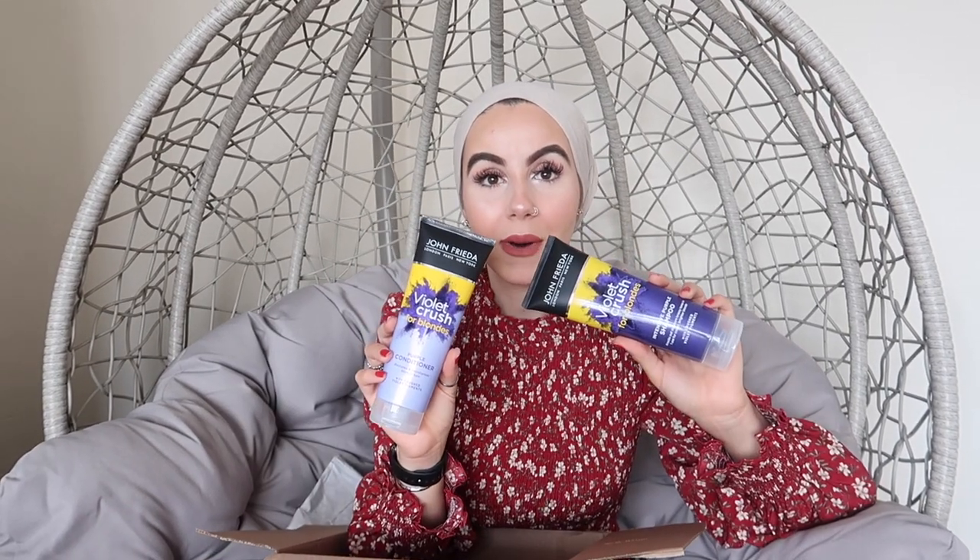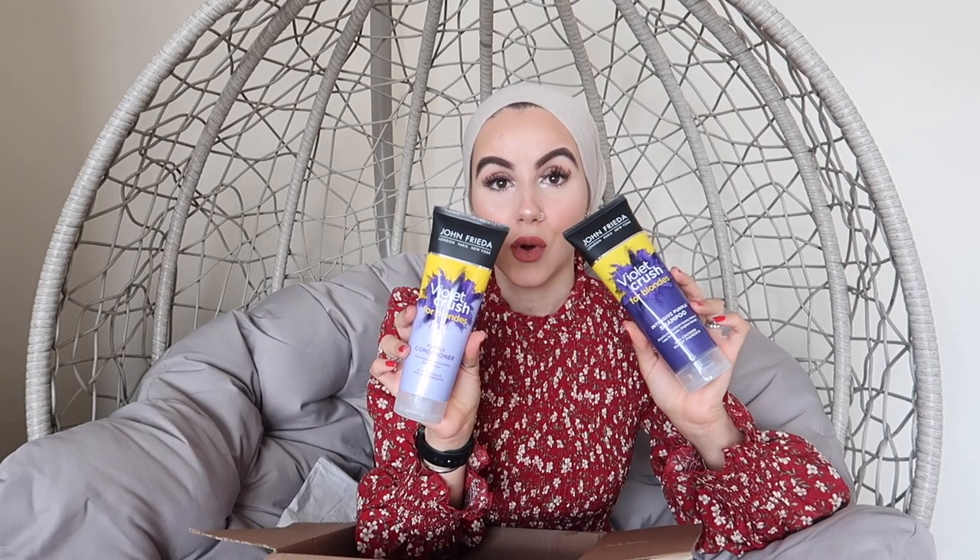Moving on to hair — my hair has been feeling pretty dry. Before lockdown I dyed my hair a really beautiful ash blonde and it was so nice, but four months on my roots have grown out. Because I've dyed it ash blonde I need a good purple shampoo that doesn't dry my hair out. I typed in Google the best purple shampoo and this came up as one of the top recommended — John Frieda Violet Crush for Blondes. I picked up both the shampoo and conditioner. I'll keep you guys posted on how it goes!